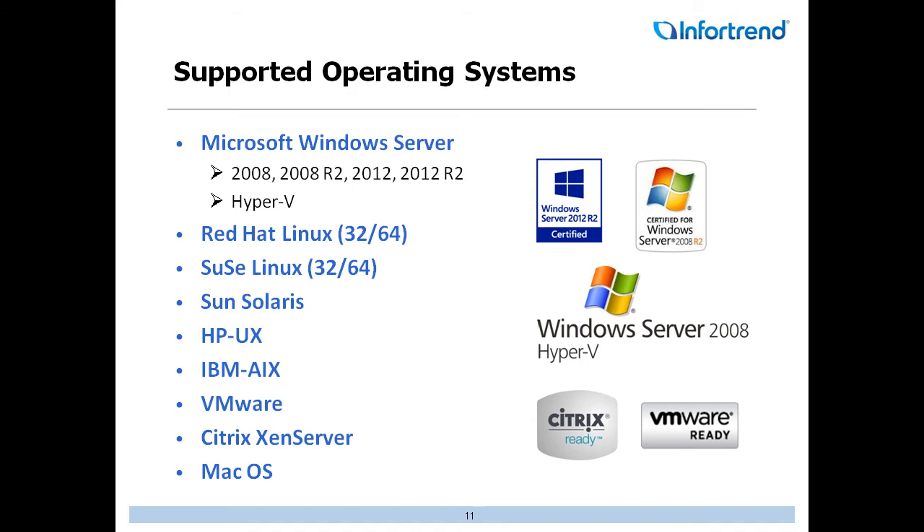When we talk about operating systems, you want a system that's qualified to run most operating systems out there, in case you run into a scenario where you need something a little off the wall. We are certified with Windows Server operating systems, Red Hat Linux, SUSE Linux, Sun Solaris, HP-UX, AIX, VMware, Xen Server, and Mac OS — certified in all of those, which is fantastic across our entire product line.